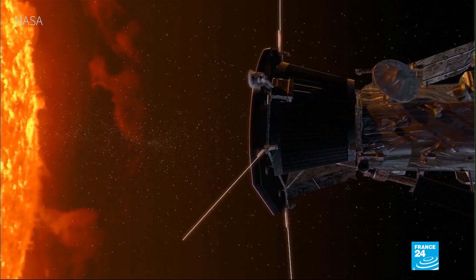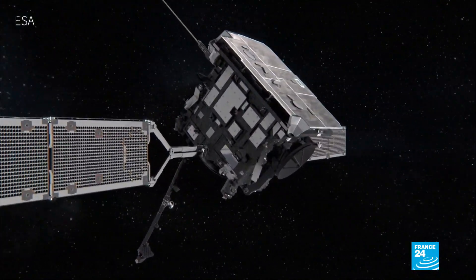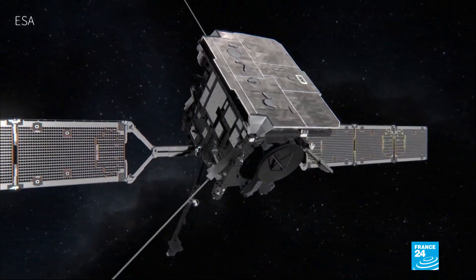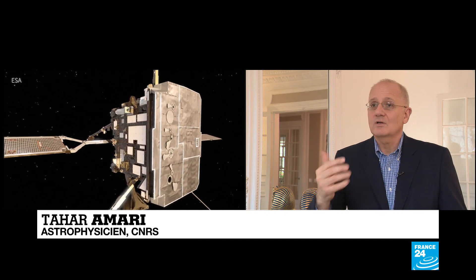Scientists say the Solar Orbiter is equipped with state-of-the-art instruments to protect it from extreme temperatures. It has a thermal shield. Temperatures will reach 500 degrees on the side exposed to the Sun and drop to minus 50 degrees on the other, so the shield will protect the instruments observing the Sun from both heat and cold.